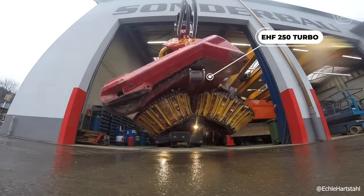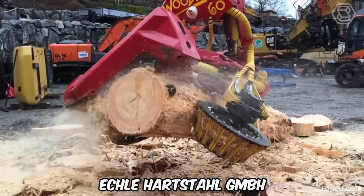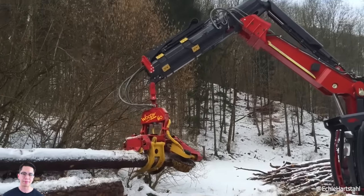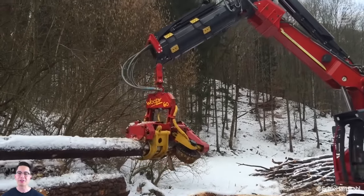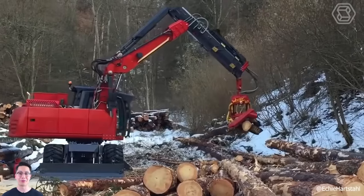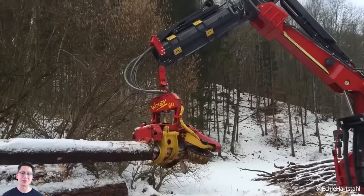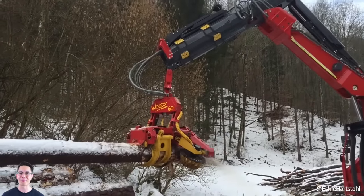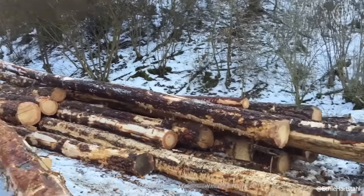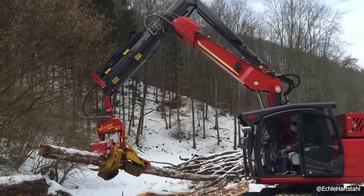The EHF 250 Turbo is the latest generation of forestry excavators from Ekle Harstahl GmbH. It's probably the most powerful mobile excavator on the market, with a power output of around 250 horsepower, maintaining full mobility even when the combine is fully loaded. Other features include a telescopic handle, three-axle chassis, and a removable toolbox. The new generation of forestry excavators combines careful timber harvesting with maximum flexibility in the use of the machinery itself.